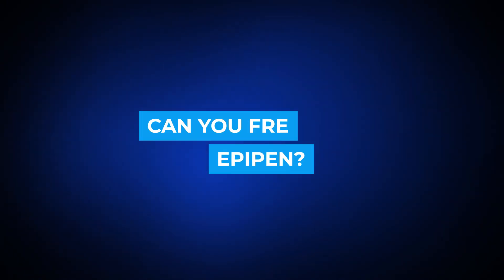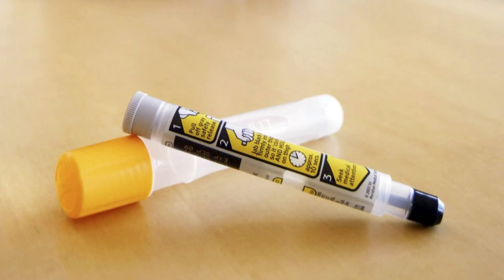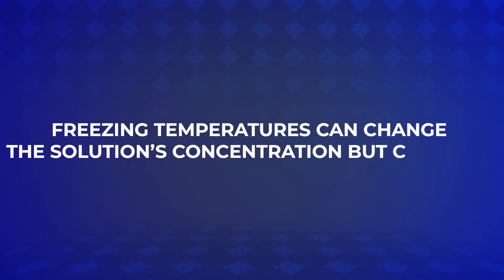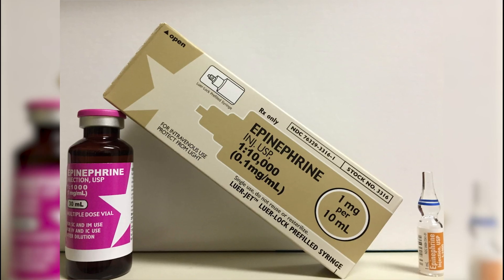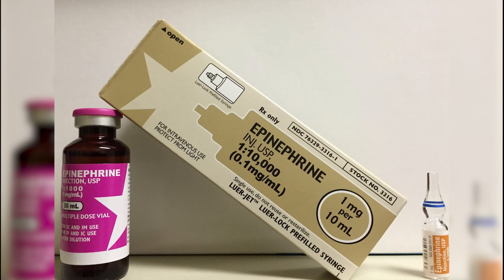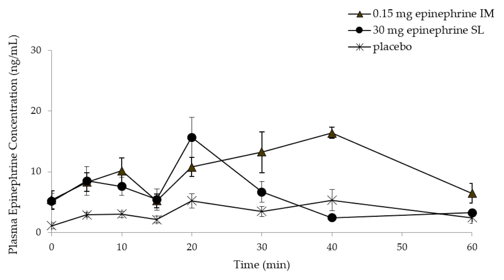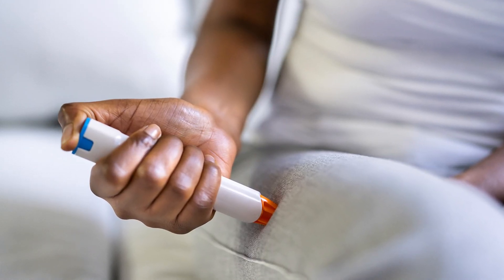Can you freeze an EpiPen? Absolutely not! EpiPens should never be frozen. Freezing an EpiPen can be detrimental to its reliability and effectiveness. Freezing temperatures can change the solution's concentration and affect its chemical stability. Upon thawing, the epinephrine may no longer be evenly distributed within the solution, which can lead to ineffective dosing.